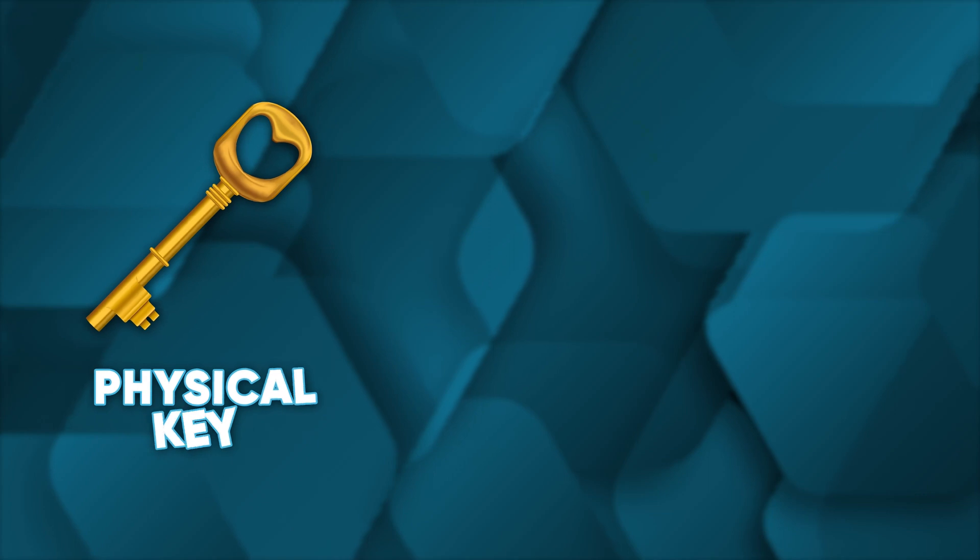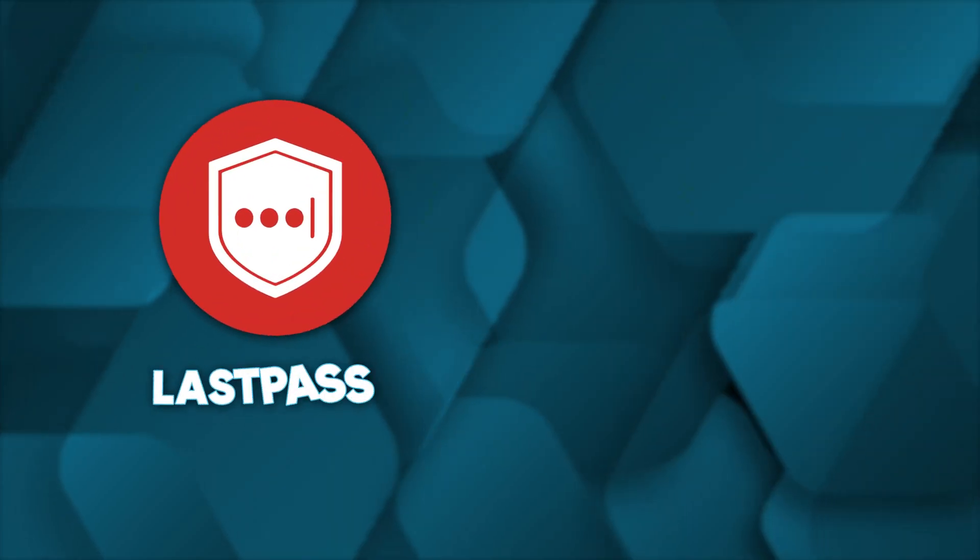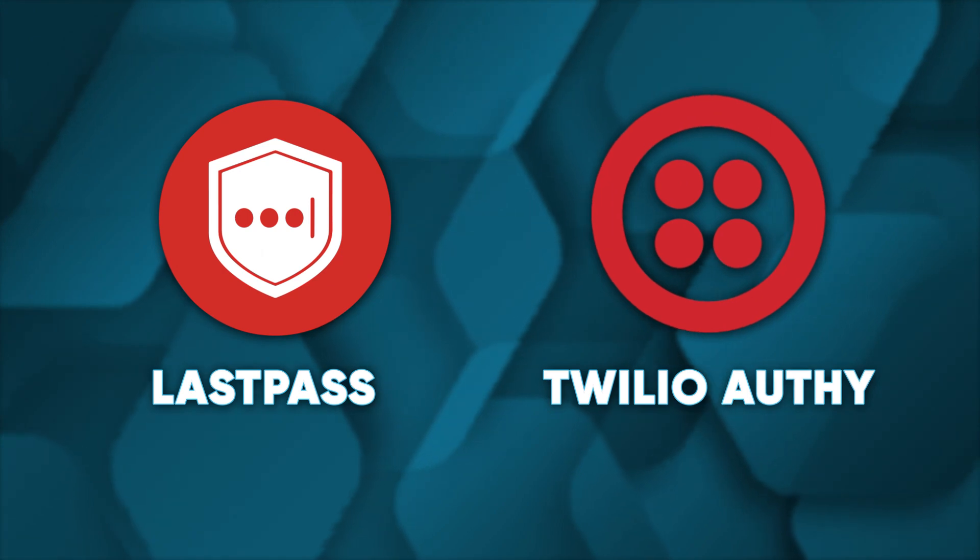If you can't afford a physical key, a backup email or SMS is better than nothing. You could also rely on an authentication app. These apps are more secure than SMS and email, but can be inconvenient if your phone decides not to turn on. Google Authenticator is fine, but you can rely on LastPass or Twilio Authy for alternative solutions.